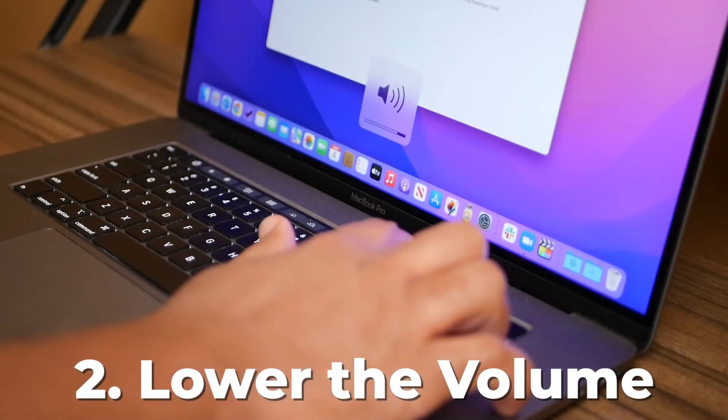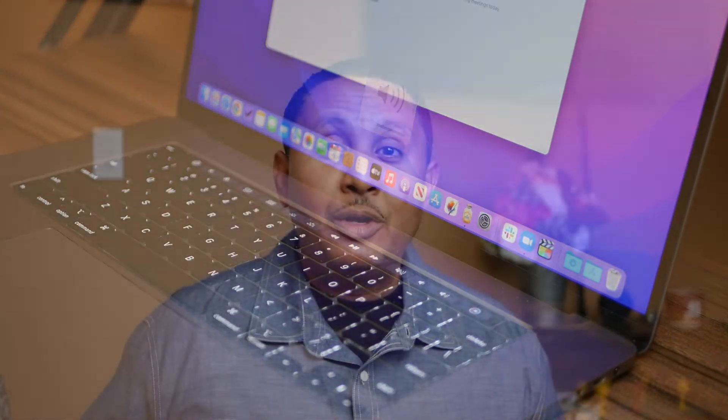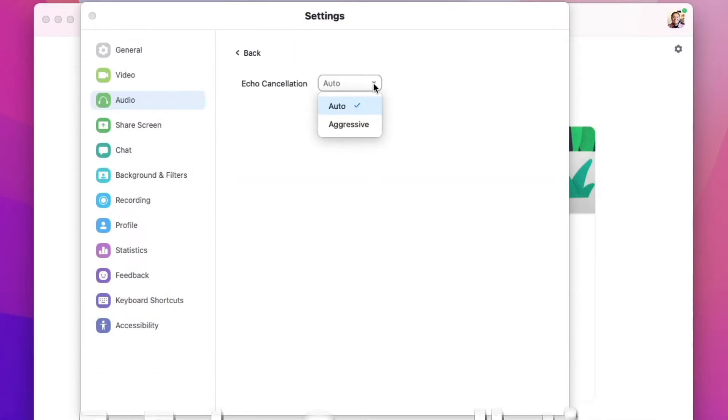The second thing you can do is turn down the volume. If you lower the volume enough, it won't feed back into the microphone, which can reduce or eliminate the echo altogether. The third thing you can do is go into your Zoom audio settings under Advanced and enable more aggressive echo cancellation.